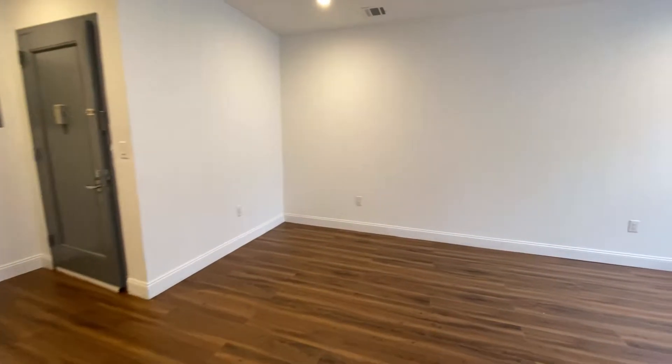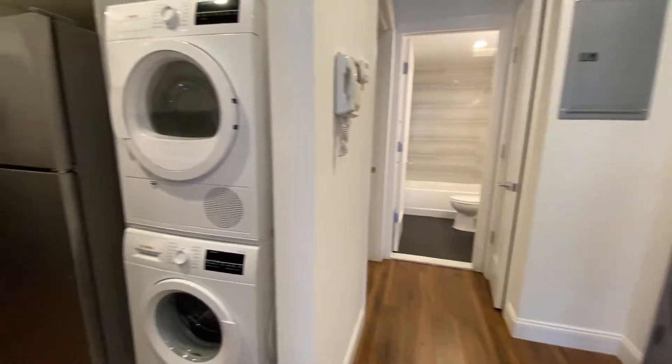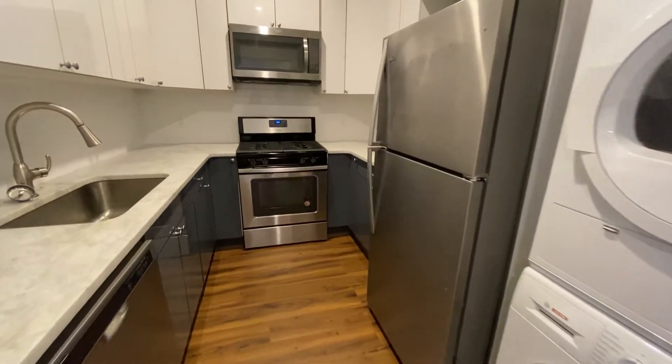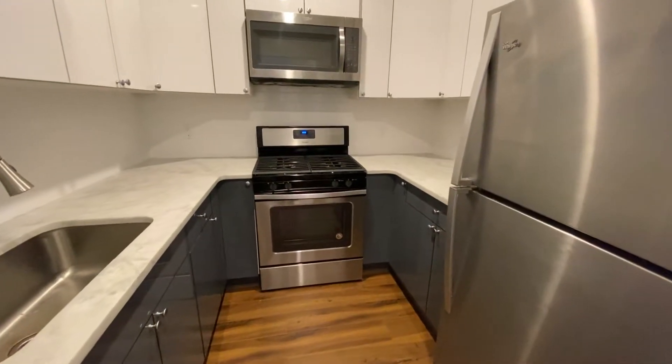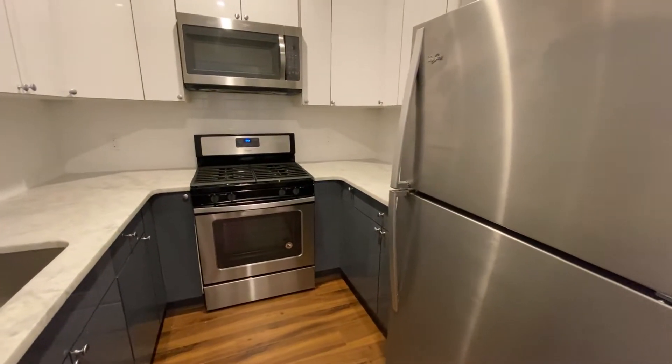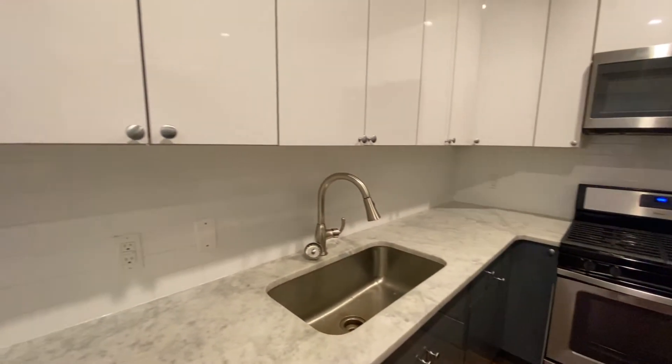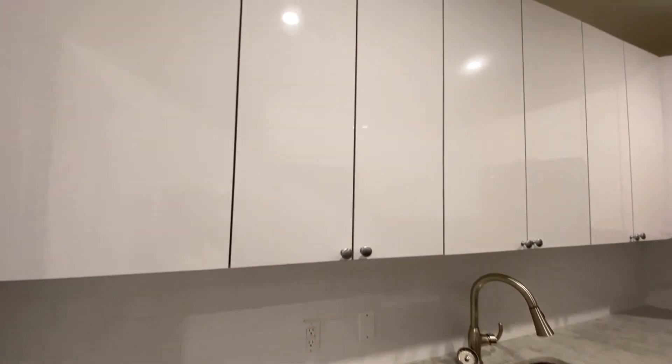Going back through our living room with plenty of space, we come into my favorite part, which is the kitchen. It does have its own washer/dryer, dishwasher, microwave, and your basic stainless steel appliances — fridge and stove — plus plenty of counter space and plenty of cabinet space.